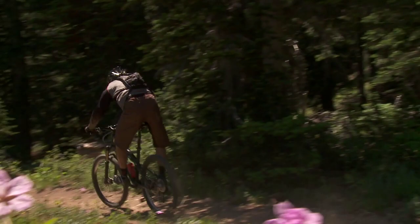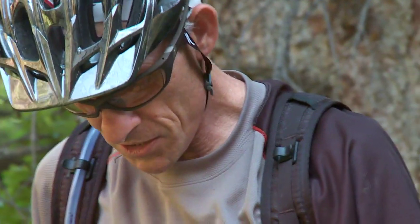Pedaling performance is awesome, descending performance gets even better. The bike rips. This 2010 Stumpjumper is the most versatile bike I've ever ridden.